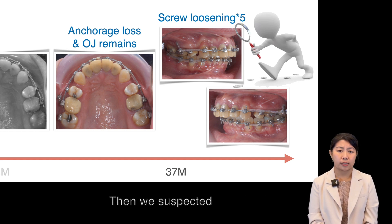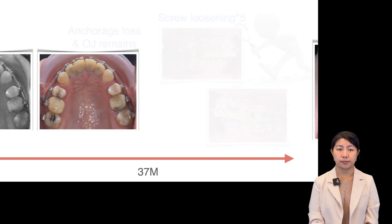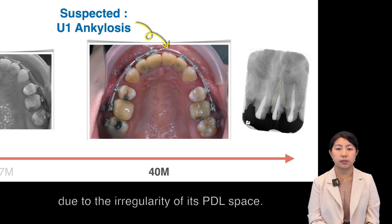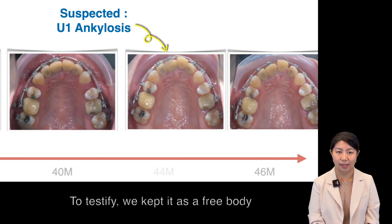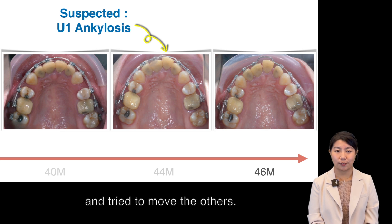Then we suspected one of the anteriors might be ankylosis. The upper left central incisor was the first pick due to the irregularity of its PDL space. To testify, we kept it as a free body and tried to move the others.